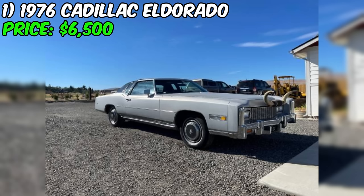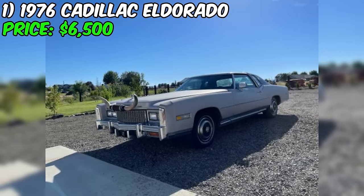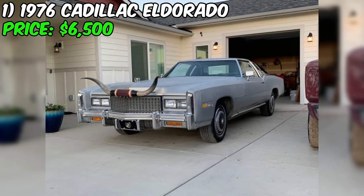In conclusion, this Eldorado presents a unique opportunity for classic car collectors or enthusiasts seeking a vintage luxury coupe. With its collector plates, eight-cylinder engine, and front-wheel drive, this Eldorado offers a combination of prestige and performance. While the fading paint may require attention, the seller's candid description and the car's overall good condition make it an attractive option at the asking price of $6,500 or best offer.